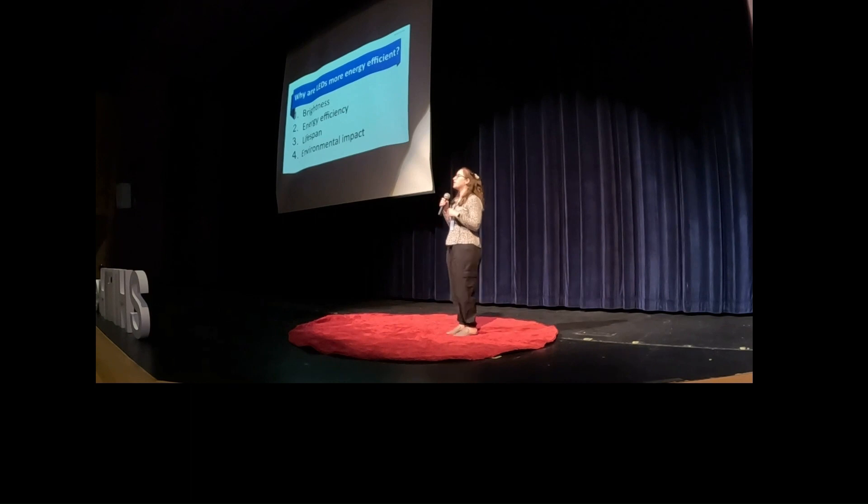Why are LEDs more efficient than CFL and incandescent bulbs? It is a multitude of factors: brightness, energy efficiency, lifespan, and environmental impact. For brightness — how bright the bulb is in terms of lumens relative to wattage — LEDs have 89 lumens per watt, CFLs have 70 lumens per watt, and incandescents have only 15 lumens per watt. So LEDs have higher brightness, which means they can use less energy.